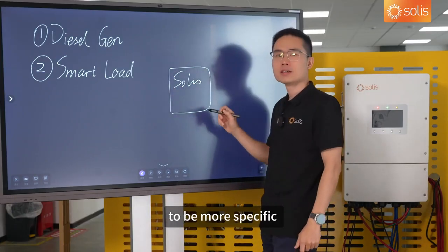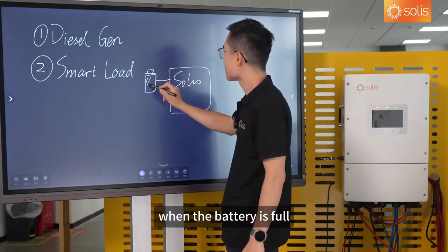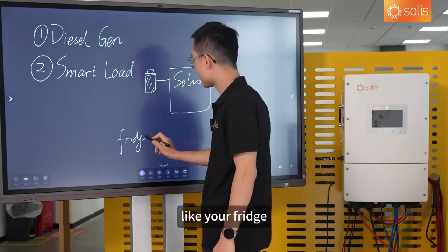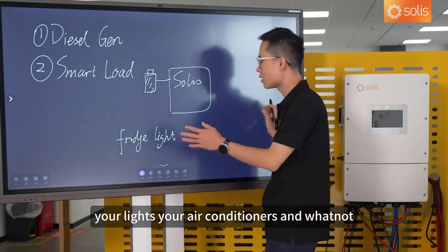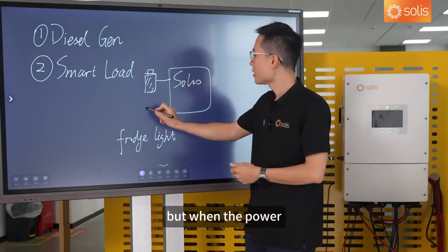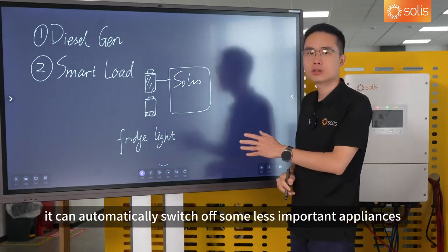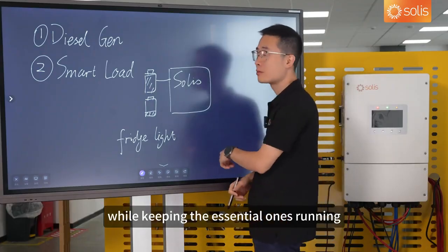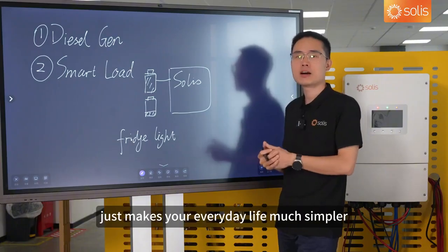To be more specific, it can manage devices based on battery level. When the battery is full, it powers all your appliances — like your fridge, your lights, your air conditioners, and more — to keep you cool and your food fresh. But when the battery runs low, it can automatically switch off some less important appliances while keeping the essential ones running. This kind of flexibility makes your everyday life much simpler.